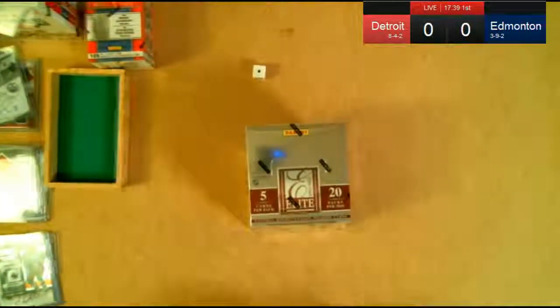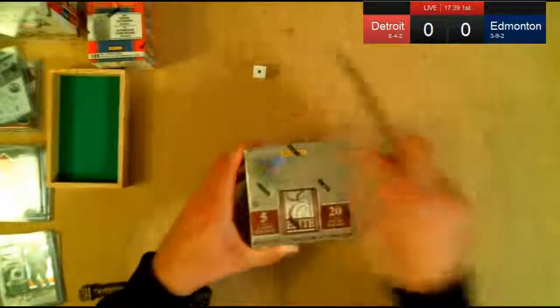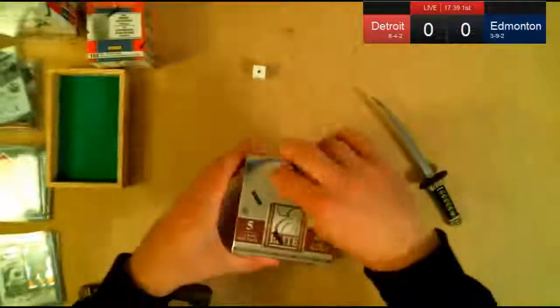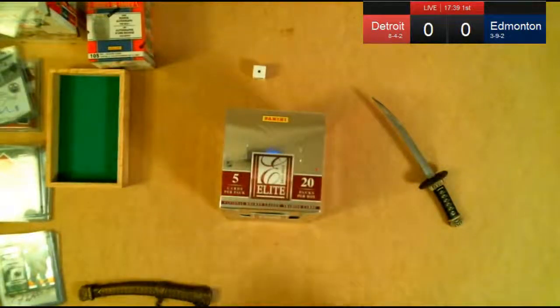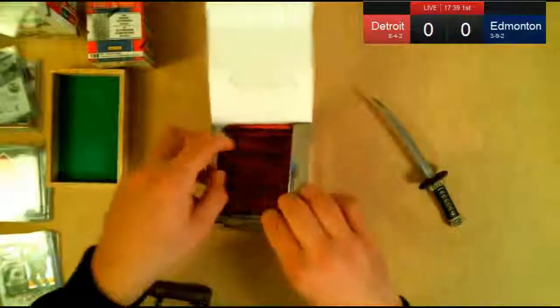Good luck to everybody. Donruss Elite — well, it's just Panini Elite now, right? 20 packs, 4 memorabilia hits, some rookies, some parallels, and all kinds of good stuff. They promised us 20 packs and they gave us 20.